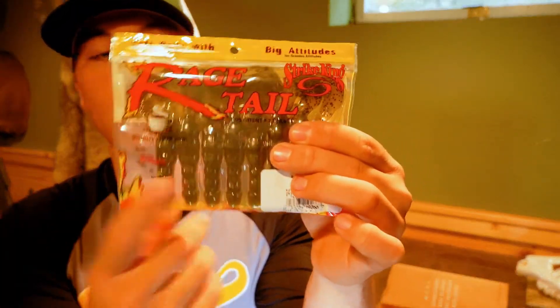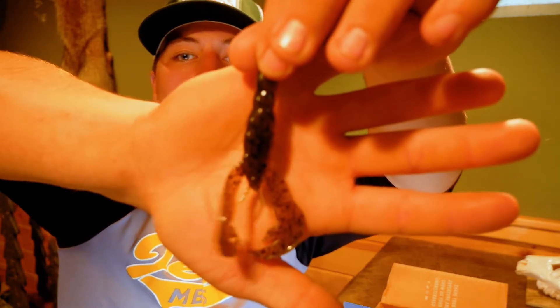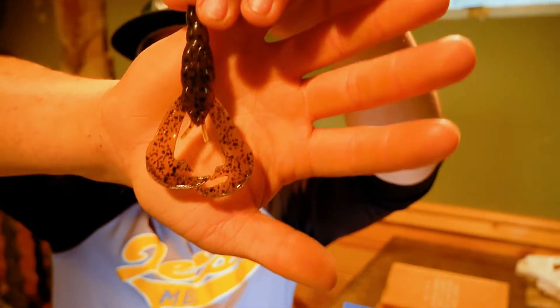Next up, we got the Strike King Rage Tails — a 4-inch bait in that green pumpkin color. I love throwing a green pumpkin Rage Tail like this on a Texas rig or even on a jig used as a trailer. I love throwing this during the spawn for those spawning bass up on beds, and it even works here in the pre-spawn. It's a good go-to bait, and I'll use it pretty much all through the year — spring, summer, and fall. Very versatile bait.